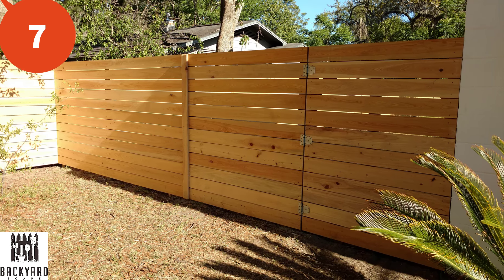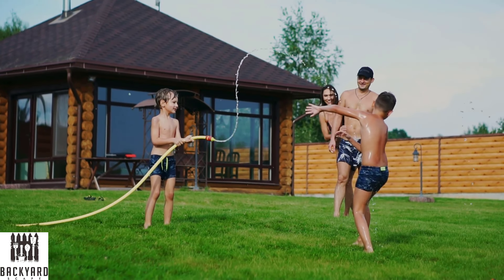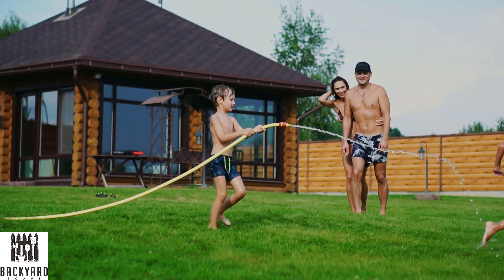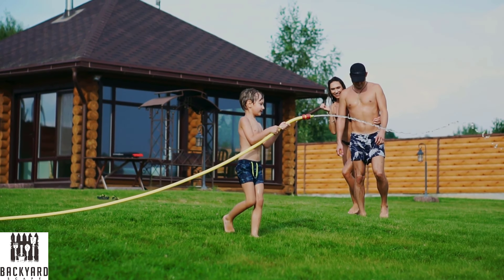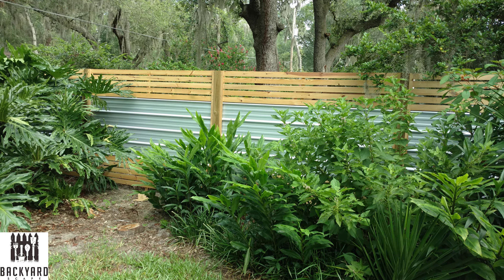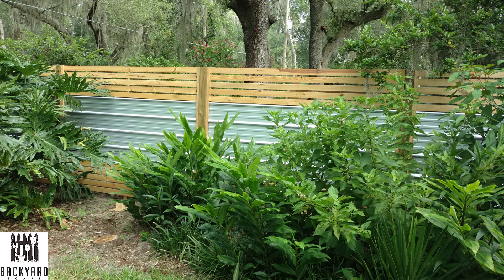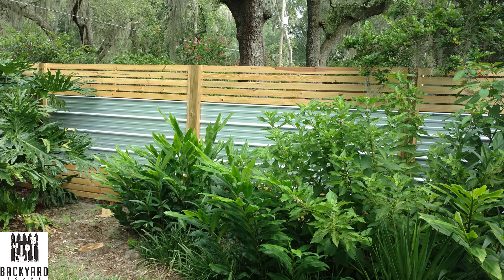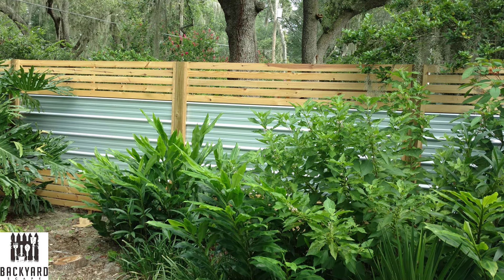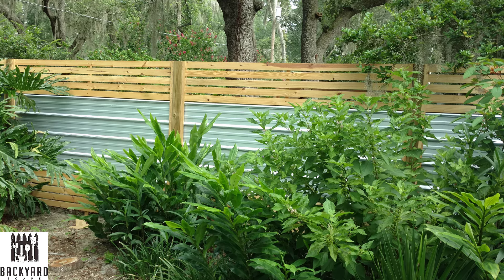Number seven is the horizontal wood fence. Horizontal wood fences are super popular right now because people want something different from the typical vertical styles, and there are several different types to choose from for your backyard. Number eight is the horizontal wood fence with metal accents. We love the wood and metal accent look — it's a versatile style and you can choose between several different metal sheets. As a bonus, using metal can reduce the overall cost since wood for horizontal fencing can be pricier than metal sheets.